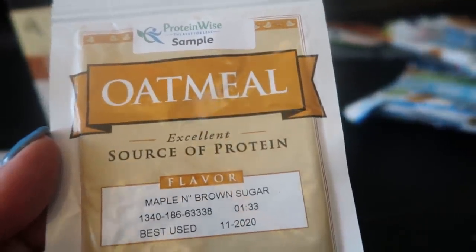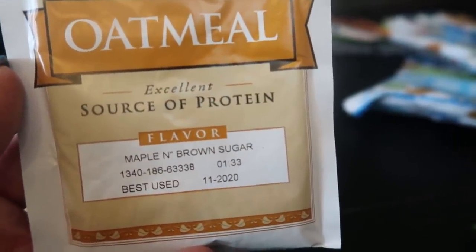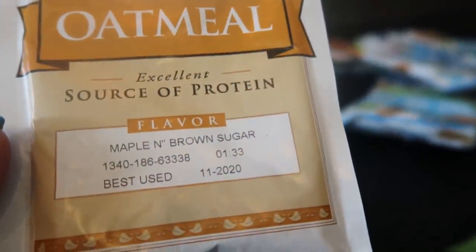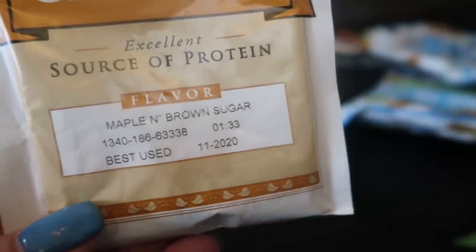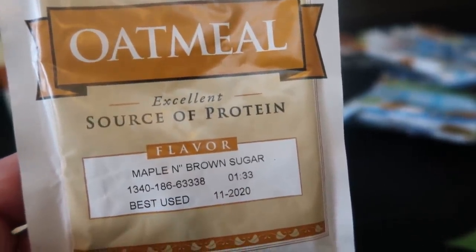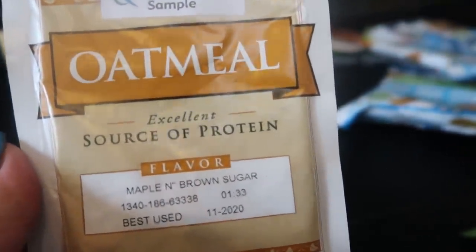Before we move into bars and sweet treats, they sent me this oatmeal — I'm excited to try it. It's maple and brown sugar, your standard package of oatmeal, but it's only two smart points. There are no other pre-packaged flavored oatmeal out there for only two smart points, so I cannot wait to try it.